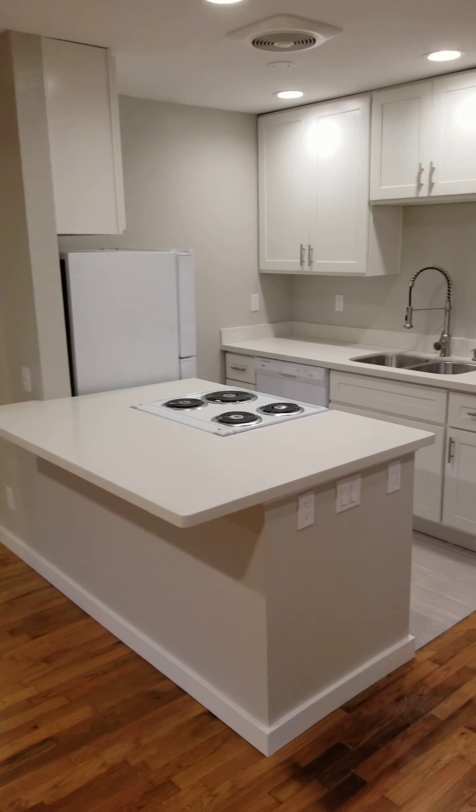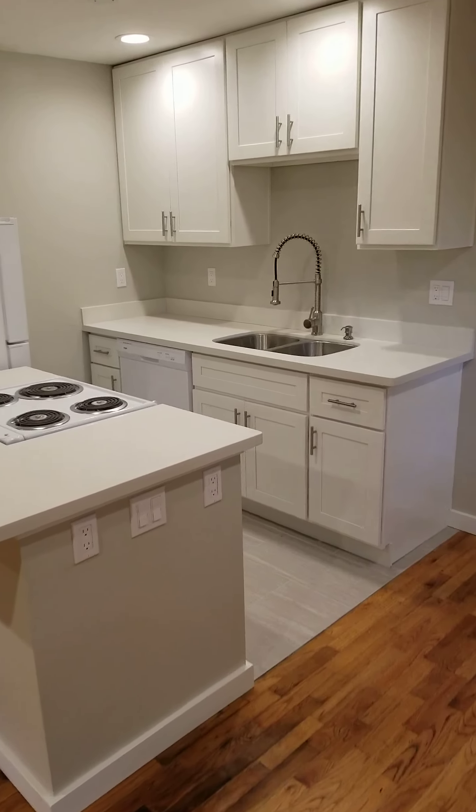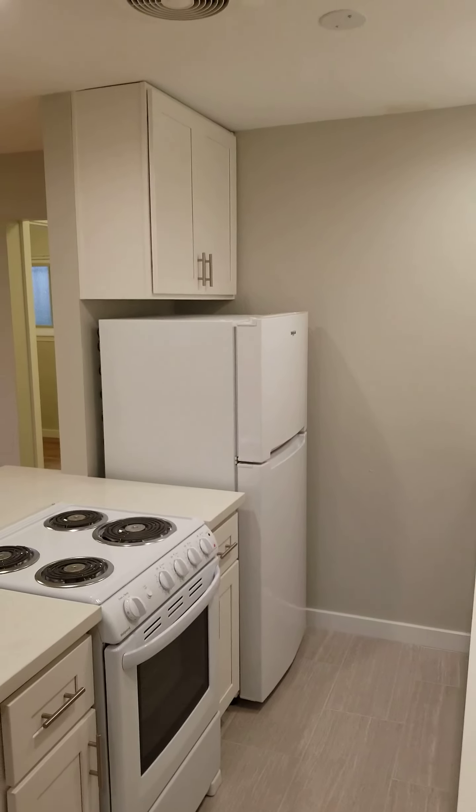An entirely brand new kitchen with white shaker cabinets, stove, refrigerator, and dishwasher. The refrigerator has an ice maker.